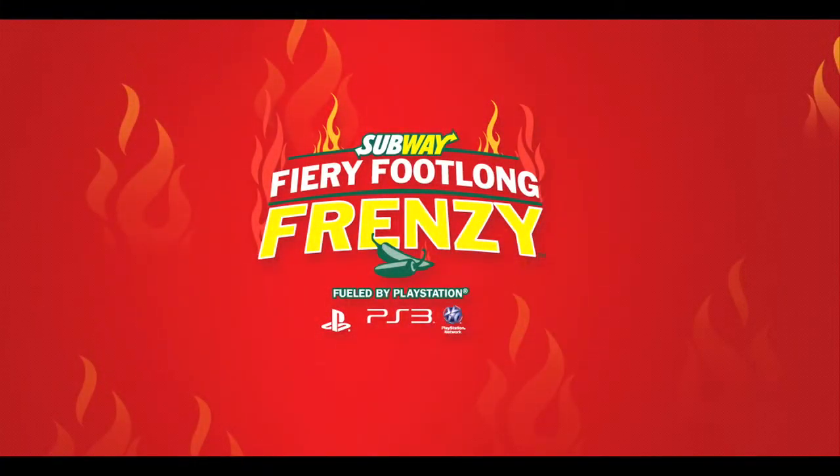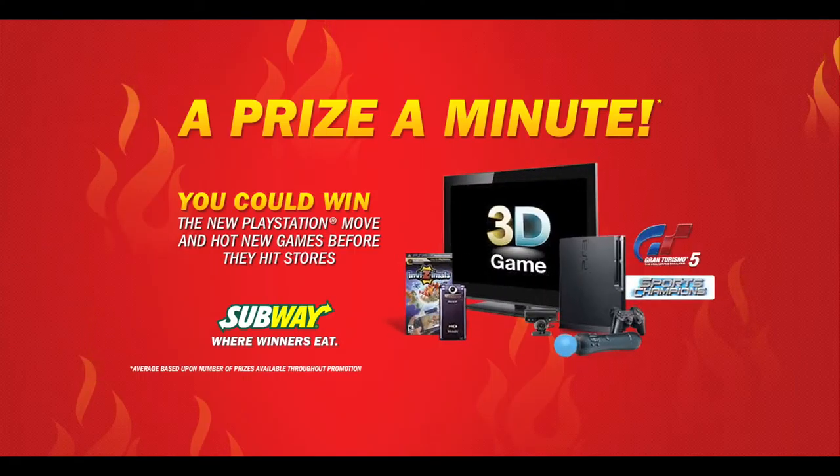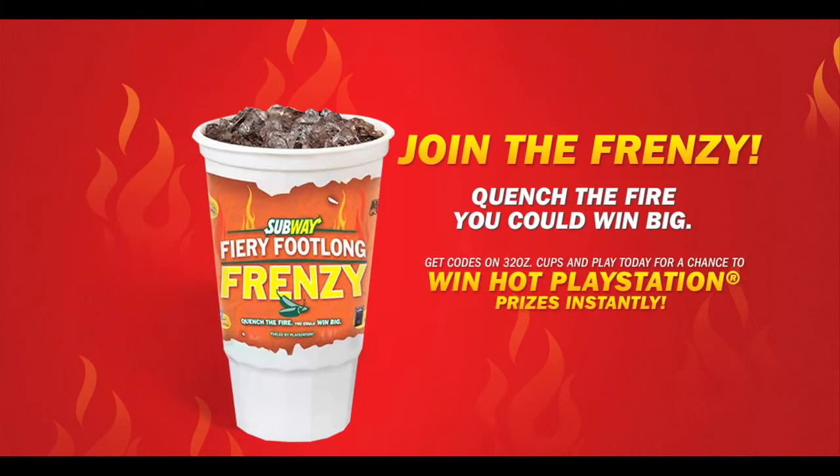Hungry? There's a frenzy happening at Subway, and it's your ticket to the hottest PlayStation consoles, games, and gear. For a limited time, 32-ounce cups have codes that are your ticket to a PlayStation prize every minute. Burn rubber to Subway to catch the fiery footlong frenzy fueled by PlayStation.